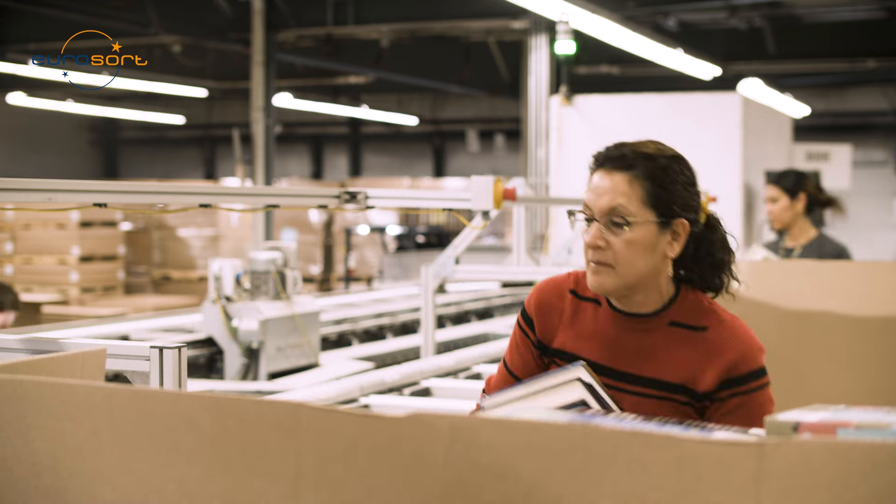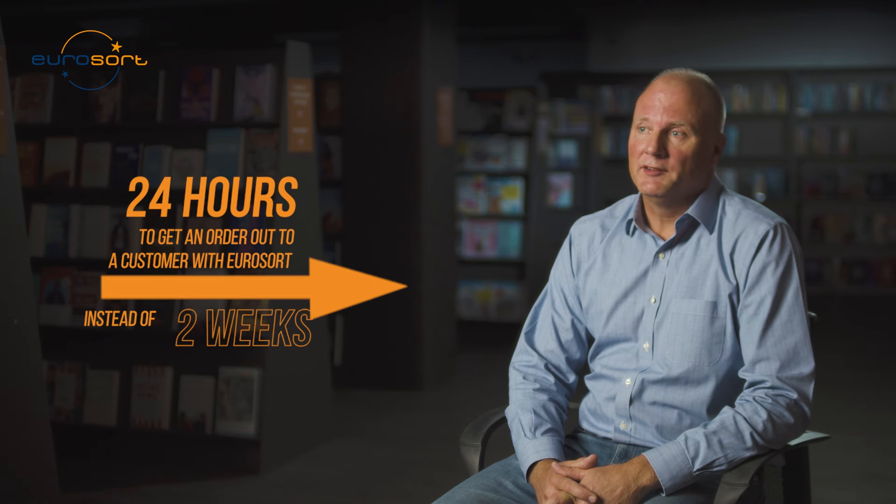For about 20 years we've been manually processing books. During peak times our manual order fulfillment process could take up to two weeks to get an order out to a customer, which of course by today's standards is totally unacceptable.